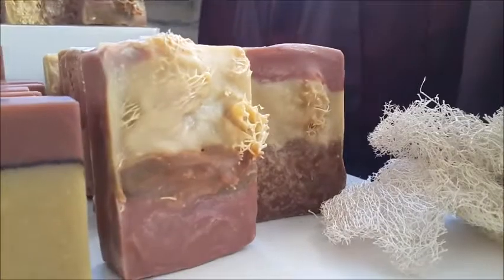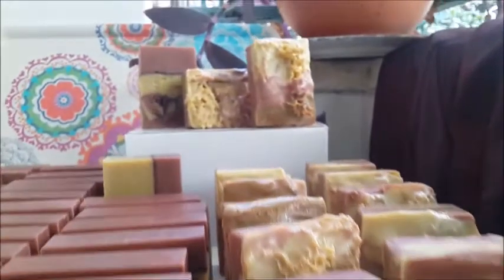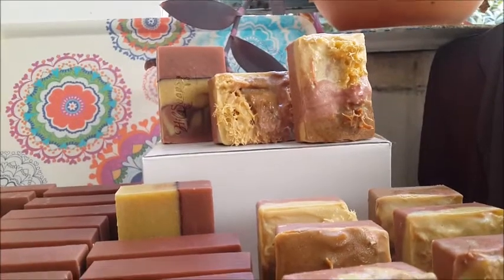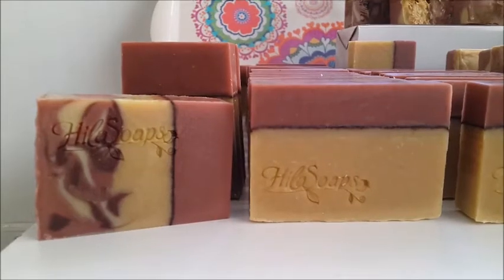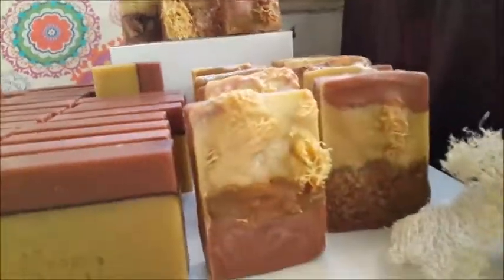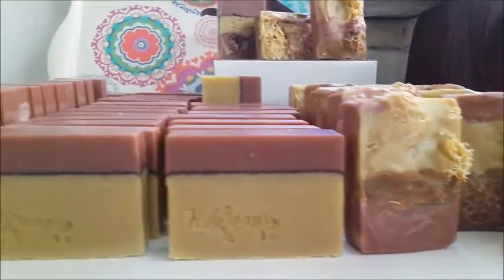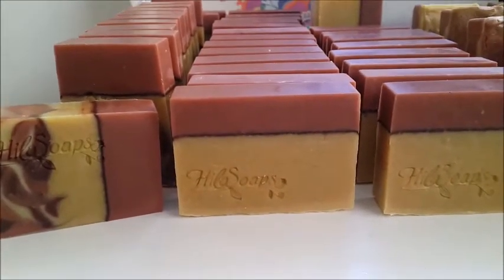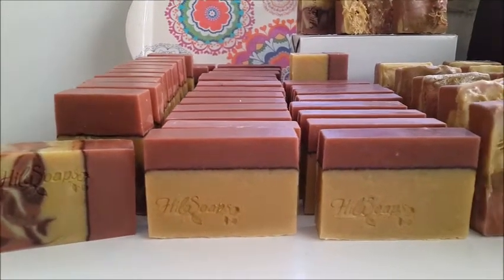If you like loofah and you like ginger, this is exactly the soap for you. If you want to purchase one, I will post them in my Etsy shop a month from now — around the middle of October. Feel free to contact me with any question. My videos are not tutorials or step-by-step videos, that's why I don't answer questions about recipes. My videos are mainly for my clients.